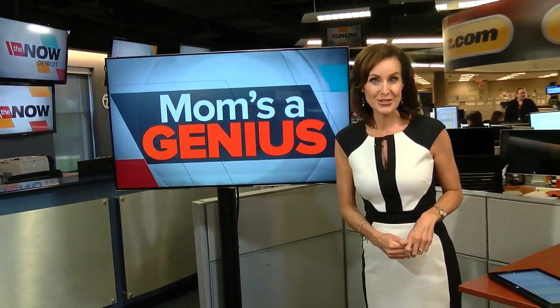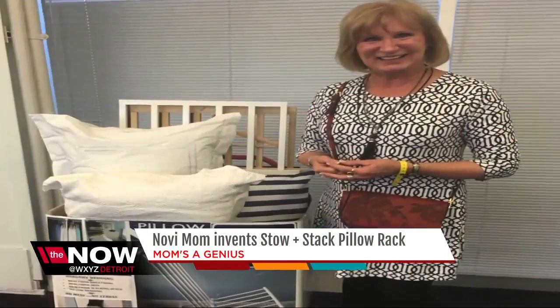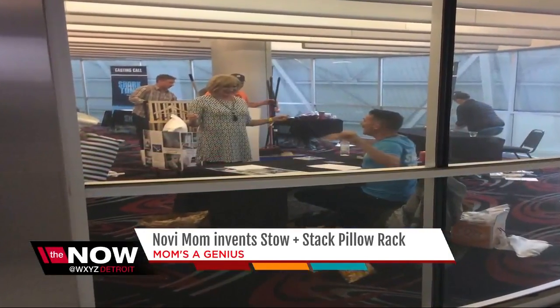See why we say mom's a genius. Were you nervous? Oh, yeah, of course. Nervous is good. This was Judy Williams' shot to swim with the sharks. She brought her patent-pending stow-and-stack pillow rack to the Shark Tank auditions in Detroit a couple months back. We walked in, and the producer immediately stood right up, pointed his finger, and said, I need that.